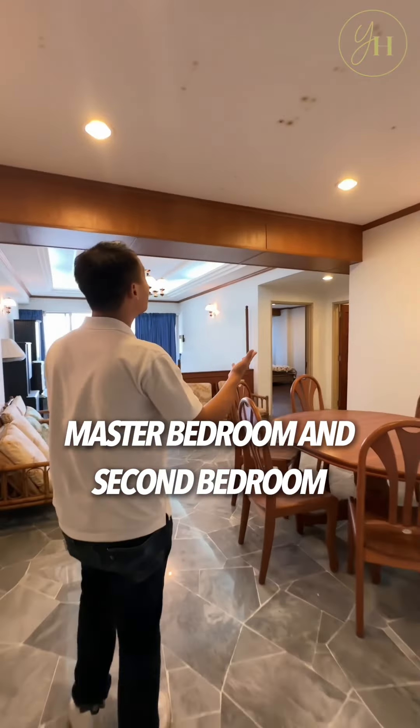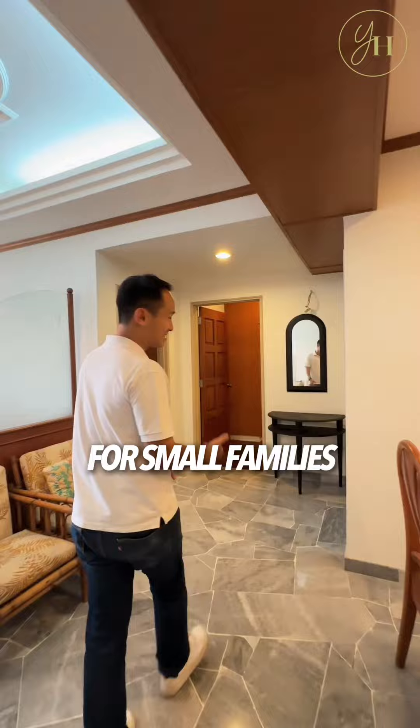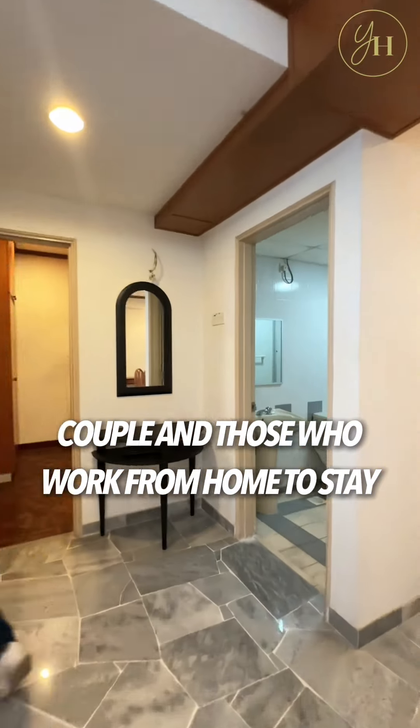master bedroom, and second bedroom. A layout like this is suitable for small families, couples, and those who work from home.